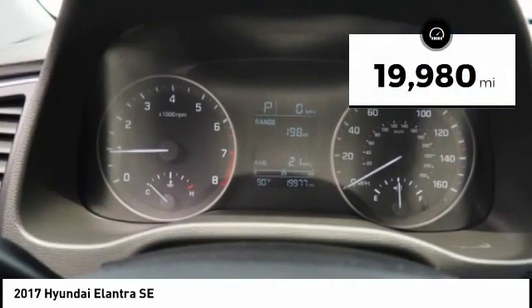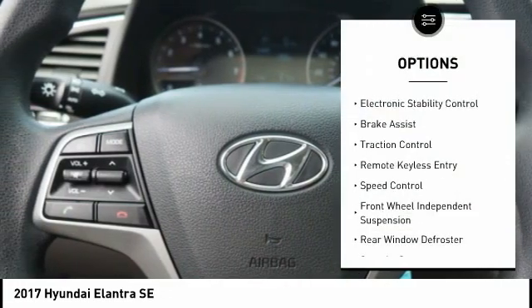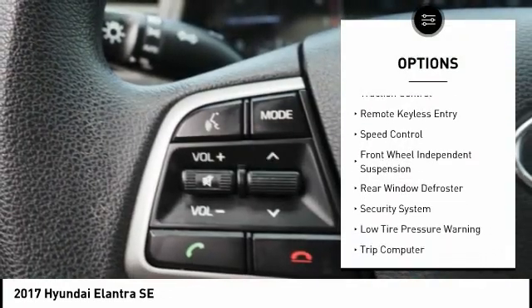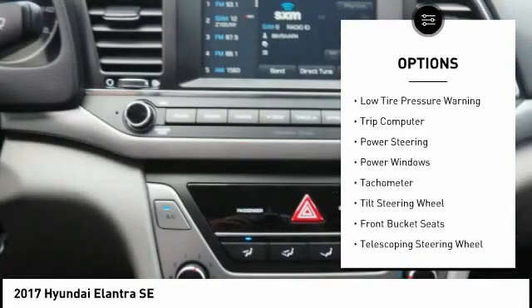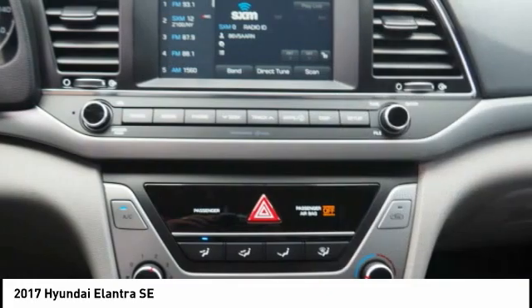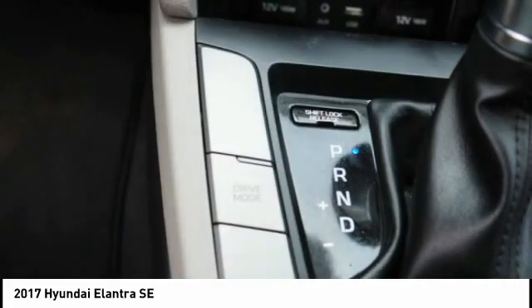This vehicle has less than 20,000 miles. Here are some of this vehicle's great options: electronic stability control, brake assist, traction control, remote keyless entry, speed control, front wheel independent suspension, rear window defroster, security system, low tire pressure warning, trip computer.